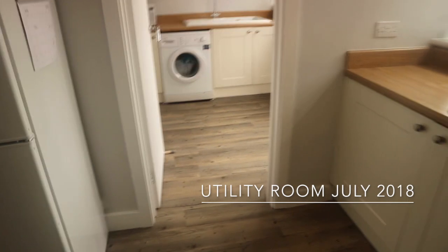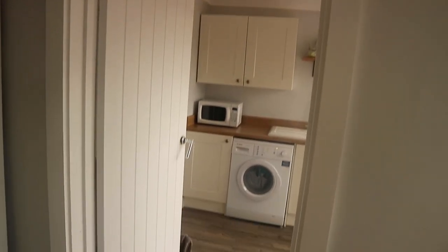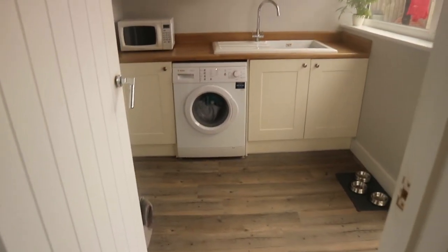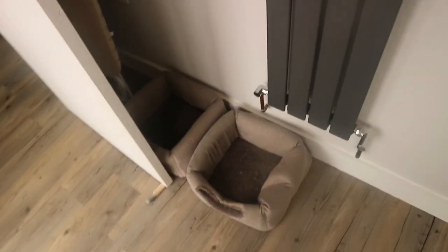Then we walk through to the utility room. All the doors are the same — this handle's actually falling off at the minute — and the lights are the same. The units we've made match the ones in the kitchen. We've got our washing machine, our cat's food, and our cat's beds. The ironing board's there but I'm not really sure why.